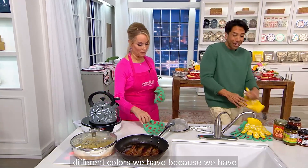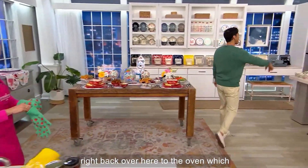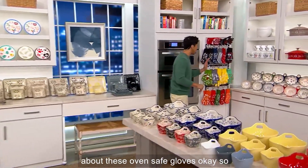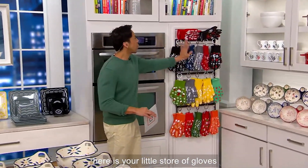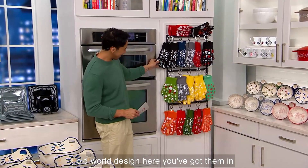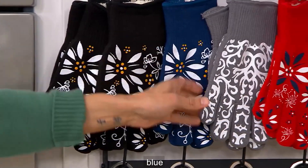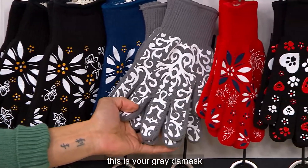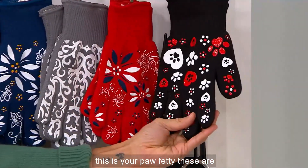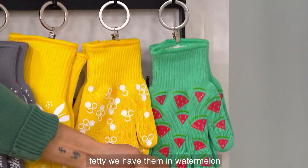Let me tell you about all the different colors we have. In the old world design, you've got them in black, blue. This is your gray damask. This is your patriotic. This is your pawfetti — these are adorable. Coming right below pawfetti, we have them in watermelon.